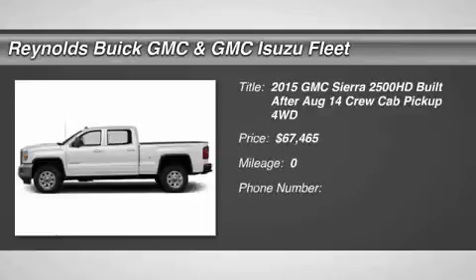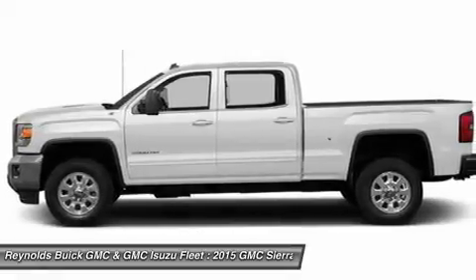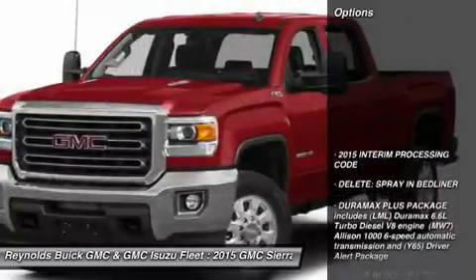The 2015 GMC Sierra 2500 HD has all your workhorse basics covered — no worries here — and is priced below $70,000. Here are some of this vehicle's great options.